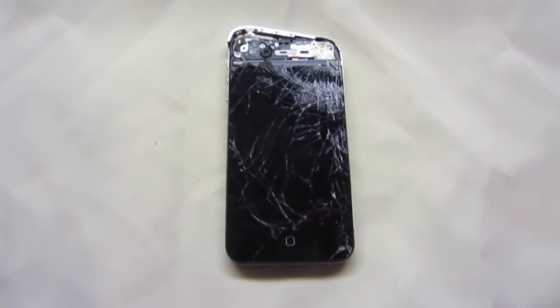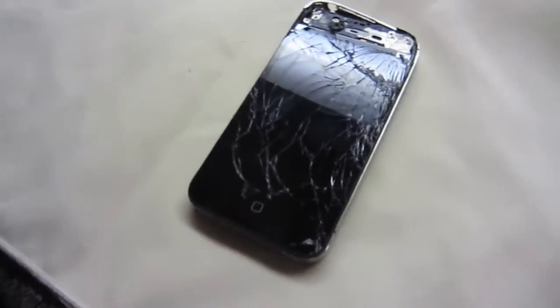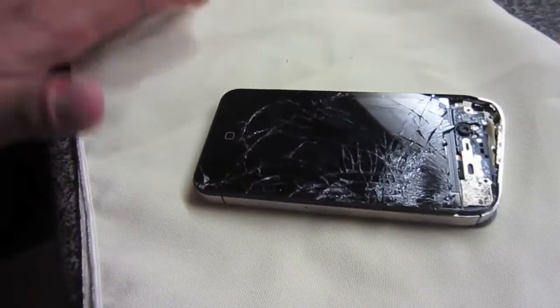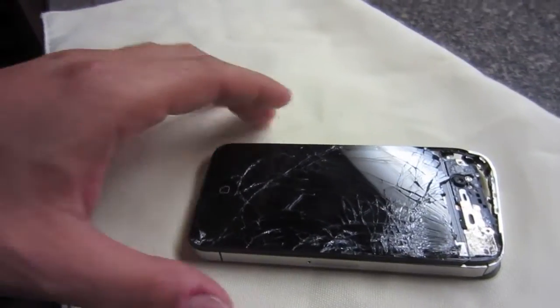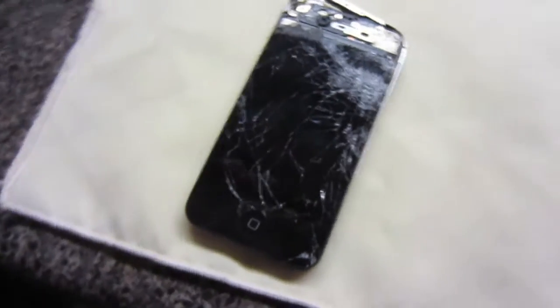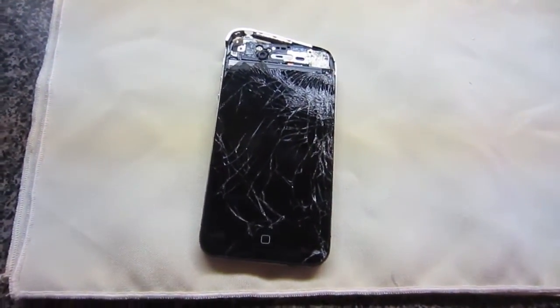What's up guys, welcome to Dan's How-To Videos. Yes, you are looking at a destroyed iPhone 4S. This was my iPhone that I've featured in a number of my videos here. Sorry about the glare, but anyway, what happened here is this phone fell from 19 stories from an apartment building.